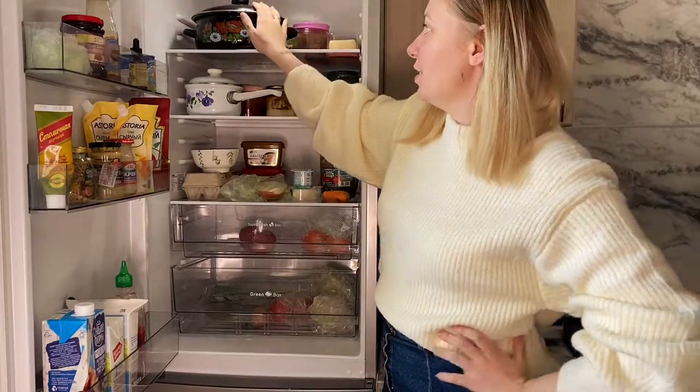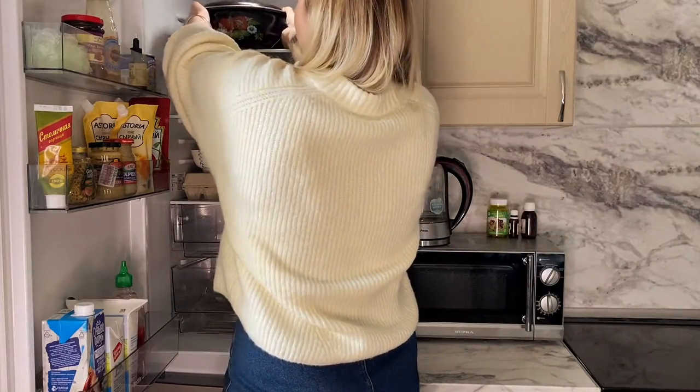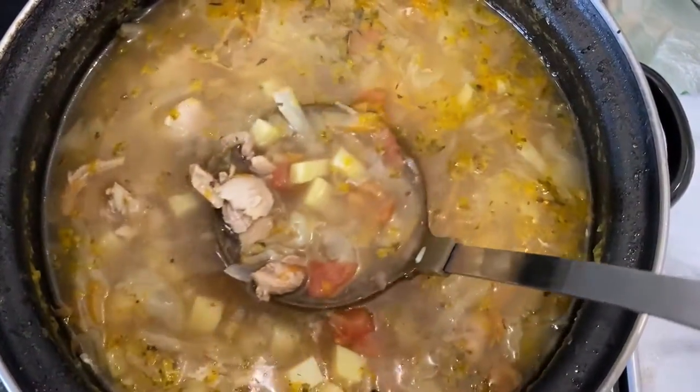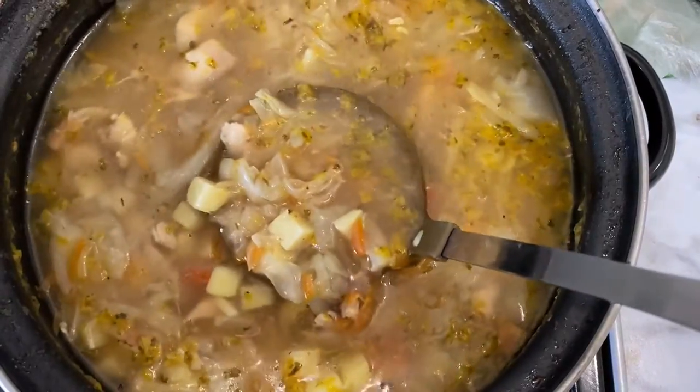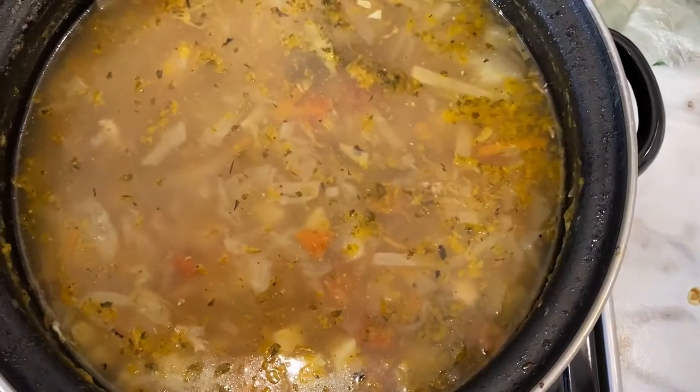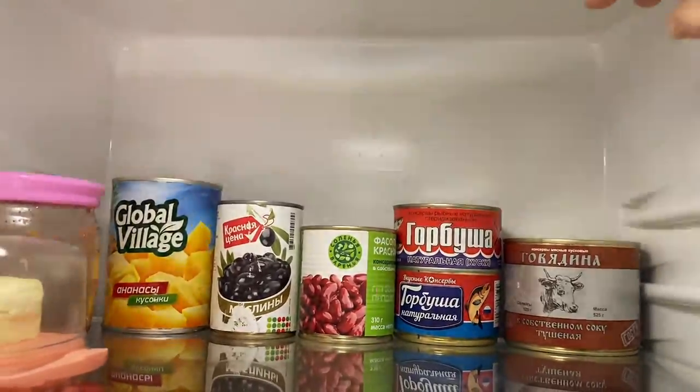Let's go shelf by shelf. In this huge pot is shchi — traditional Russian cabbage soup. My husband cooked it a few days ago. There's cabbage, potatoes, onions, carrots, some tomatoes, chicken, and spices of course. I'm not really into Russian soups — I prefer Asian ones — but Vlad loves to cook soups, especially Russian ones like shchi, borsch, solyanka, all that kind of stuff. So I don't eat it.